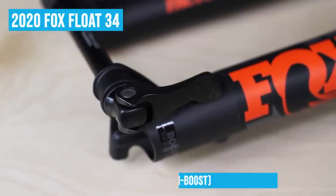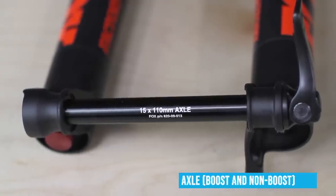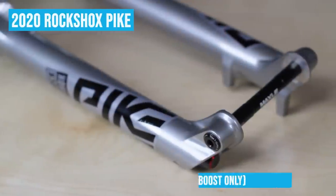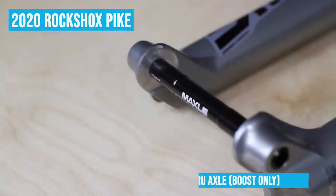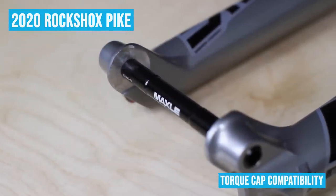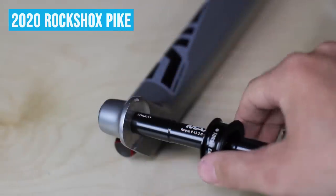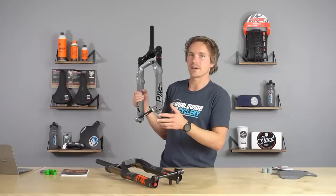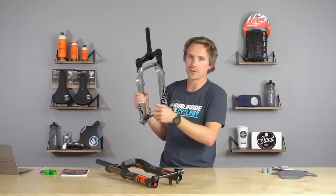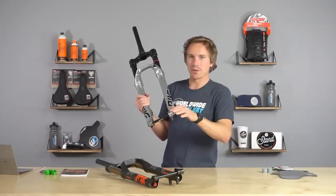Another interesting difference is that all 34s come with a quick-release axle — still 15x110 or 15x100, so Fox offers a non-boost option. The Pike comes with a bolt-on axle and is only 15x110 boost; they don't offer non-boost anymore like Fox still does. RockShox also has compatibility with torque caps — special end caps for your hubs that give you a huge amount of contact onto the lowers of the fork for a super-stiff front hub feel. A lot of wheel manufacturers make torque caps, so you can get them if you have a Pike, whereas you can't with a Fox fork.